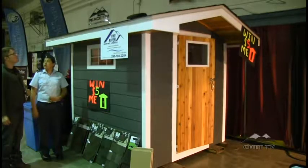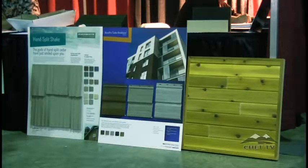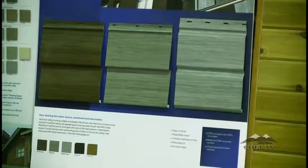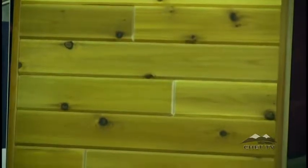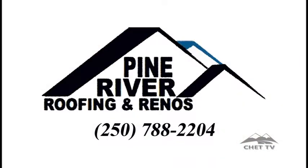Pine River Roofing would like to thank the community of Chetwynd and their valued customers for their support and interest in the Raffle Shed Project. One hundred percent of proceeds will be donated to the Chetwynd Air Cadets. Pine River Roofing and Renos invites all residential and commercial customers in the Peace Country area to call for a free quote for all roofing needs, custom exteriors, and continuous fascia gutters. Call today at 250-788-2204.